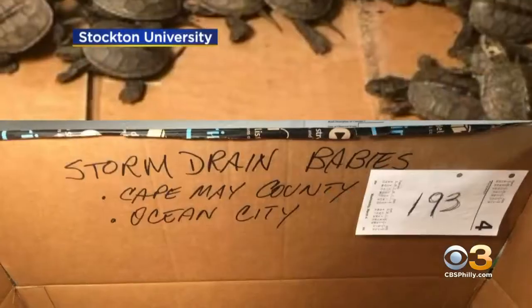Welcome back, everyone. Dozens of baby turtles are safe thanks to some quick thinking and a little innovation as well.